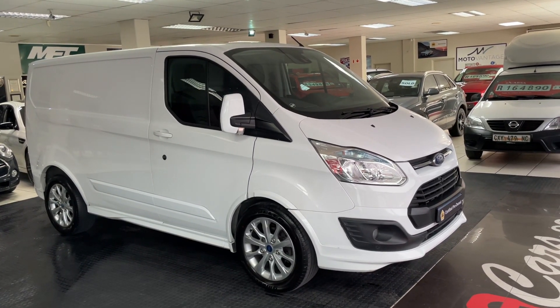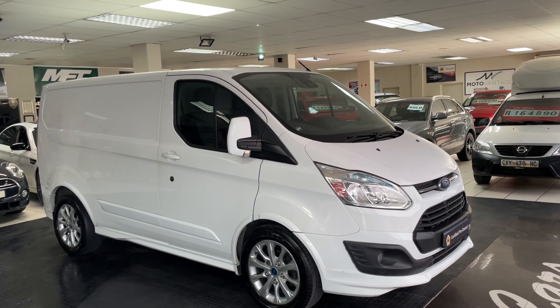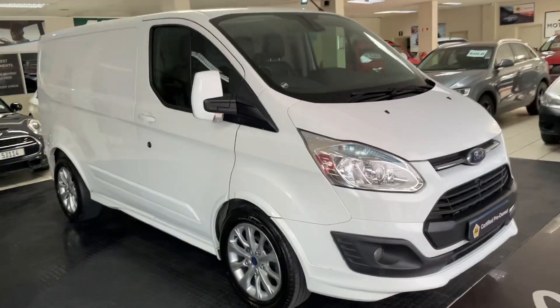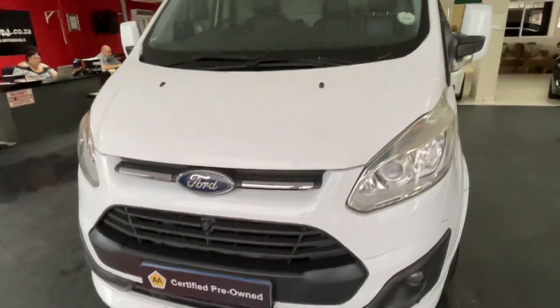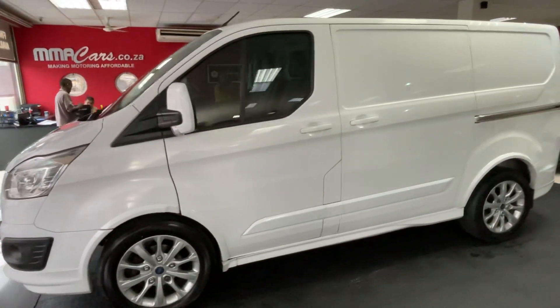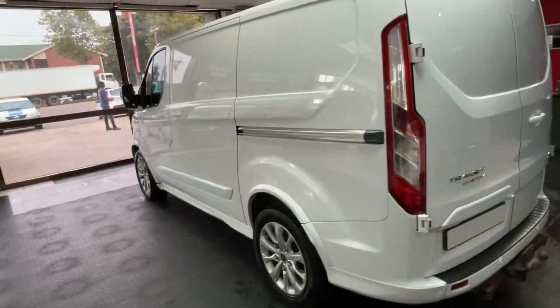Good morning, Jonathan here from EVMA Cars. Today we have a 2016 Ford Transit Custom SWB 2.2 TDCi. Let me take you around. This is a really good vehicle.